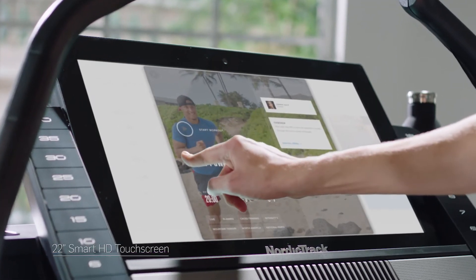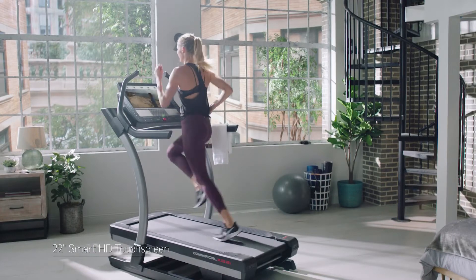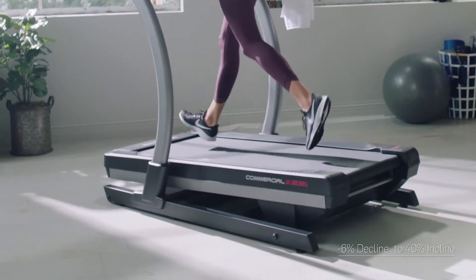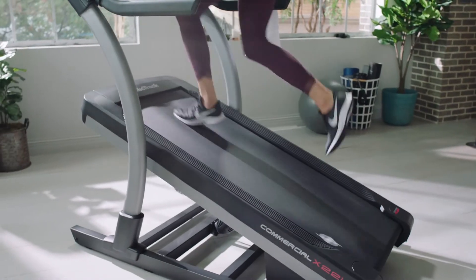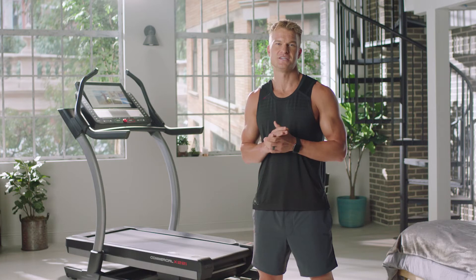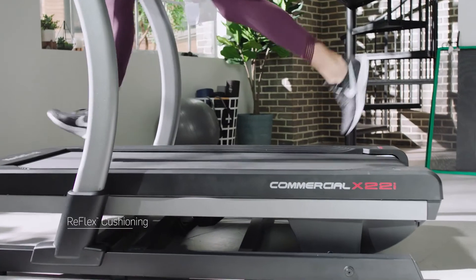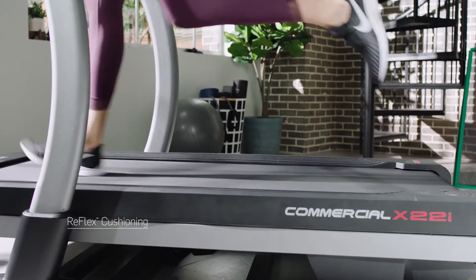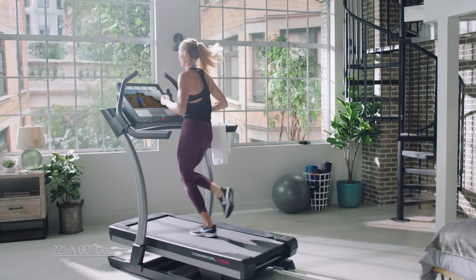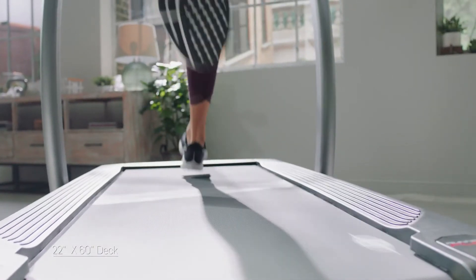Let's hit some key features. The 22-inch smart HD touchscreen brings every workout to life. With 6% decline all the way up to 40% incline, you'll feel the ups and the downs in the mountains of Switzerland. One of my favorite features is the Reflex Cushion Deck — it's comfort with every stride and step you'll take. The size of the tread belt is optimized to give a long, powerful stride, and rest assured knowing the frame is backed by a 10-year warranty.